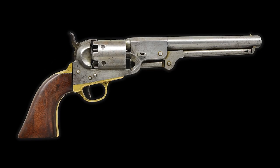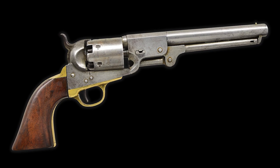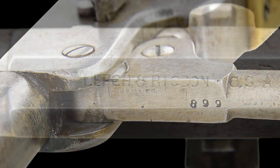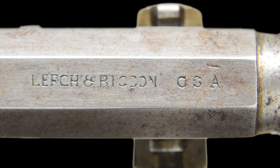This revolver is in the standard configuration of a Confederate copy of the Colt 3rd Model Dragoon in Navy caliber and size, with a pinball-loading lever latch and no capping channel in the recoil shield, made by Leach and Rigdon of Greensboro, Georgia in 1863.